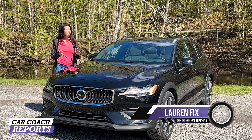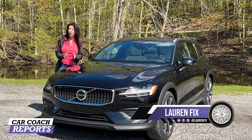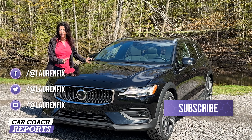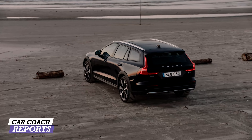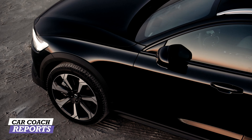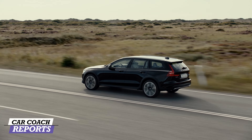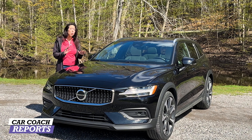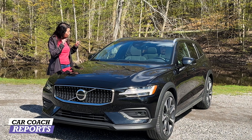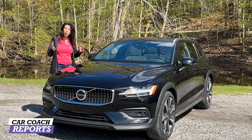Welcome back to the channel, I'm Lauren Fix and this is the 2023 Volvo V60 Cross Country, B5 driveline, all-wheel drive. This is a front-engine, all-wheel drive, five-passenger four-door wagon. Wagons are an alternative to SUVs and crossovers — they give you that utility you'd get in an SUV but also a car-like ride. As a Cross Country, it's capable of light off-roading, and it's a great-looking Swedish vehicle.